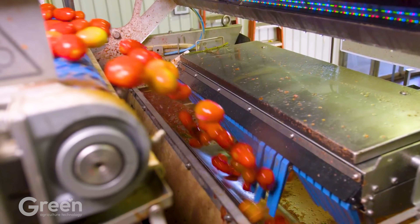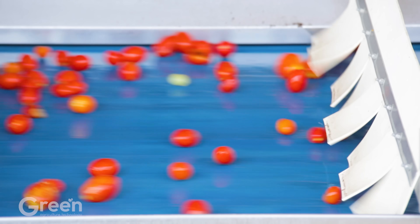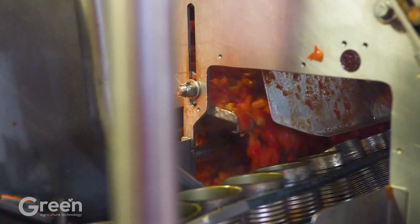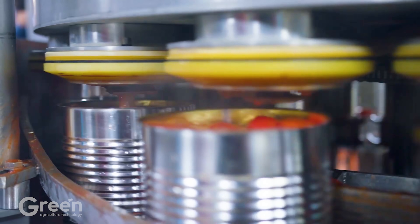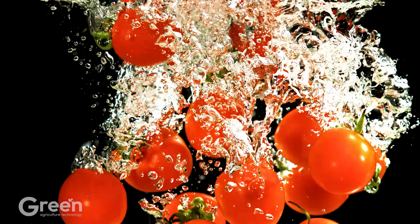The journey of each tomato, from the tiny seed to the time it is harvested and processed into products such as sauce, canned tomatoes, or ketchup, not only brings great economic value but also spreads the image of Italy in international cuisine.